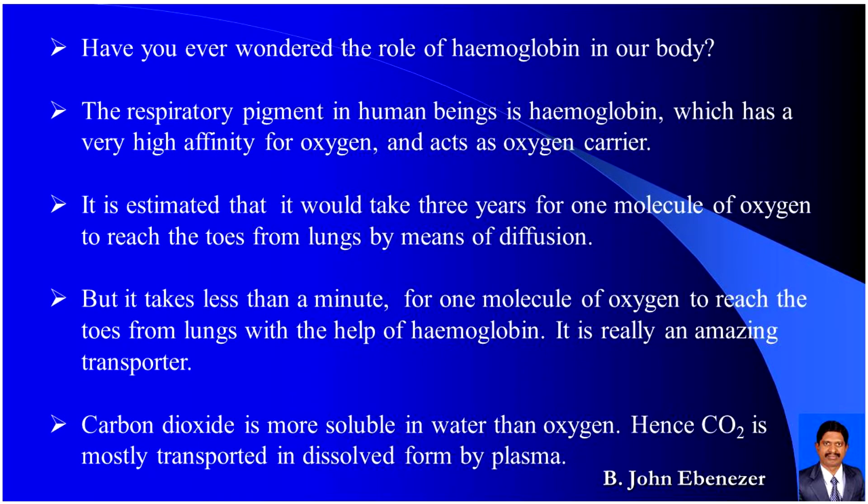Have you ever wondered about the role of hemoglobin in our body? The respiratory pigment in human beings is hemoglobin, which has a very high affinity for oxygen and acts as an oxygen carrier. It is estimated that it would take three years for one molecule of oxygen to reach the toes from the lungs by means of diffusion. But it takes less than a minute with the help of hemoglobin — it is really an amazing transporter.